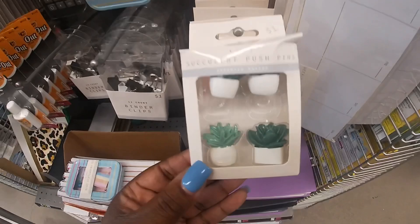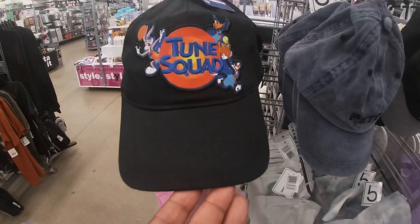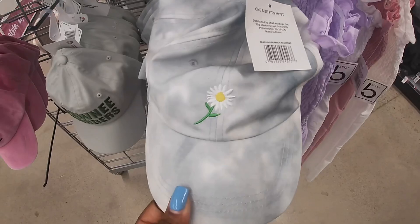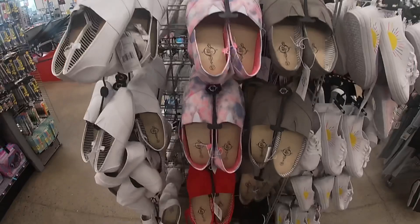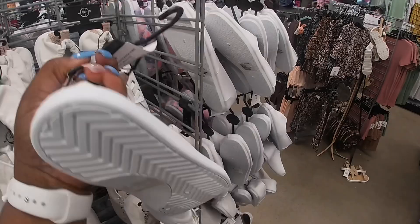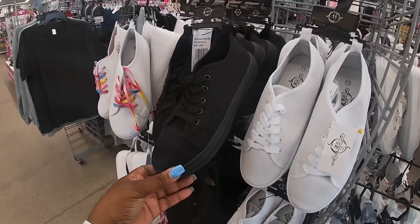Over here they have some succulent push pins — so cute — and little organizers. They have cute hats: Central Perk Friends, Petty, Tune Squad, Pawnee Rangers, 'Per My Last Email,' and a cute little sunflower. Those are already here. They have the Toms in gray, pink ombre, white, red, and black. They also have sneakers and tie-dye jean and pink versions. These are five — oh, these are new with a cute little sunflower on the side, also in black.